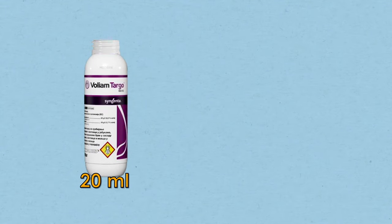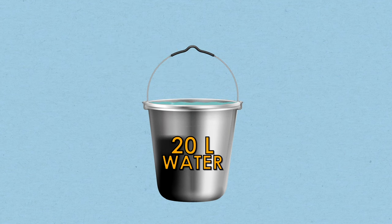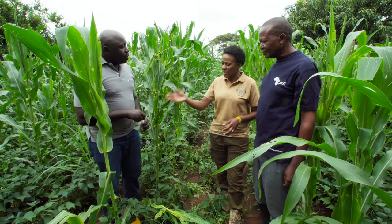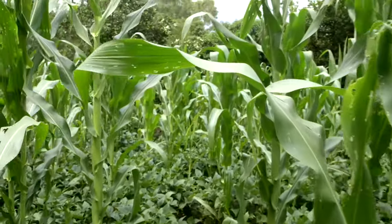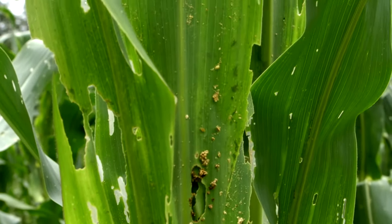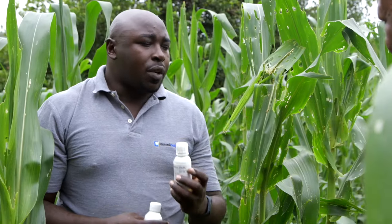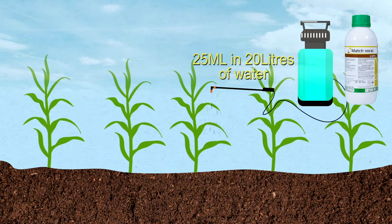For Voliam Targo, we use 20 ml in 20 liters of water. And how often should this be done? After you've done the second spray, the farmer needs to go back to the farm and do scouting, whether the pest is still there or not. If it's not there, he doesn't need to do any other spray. But if it's there, you can still come back with March and do the third spray at 25 ml in 20 liters of water.